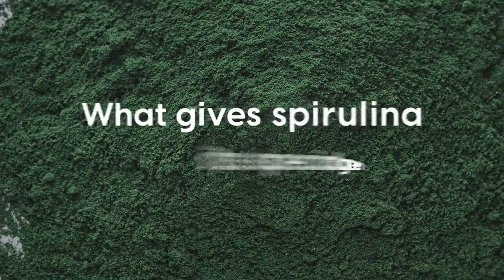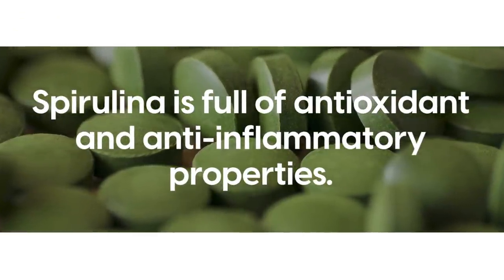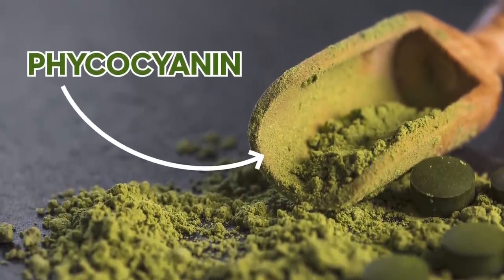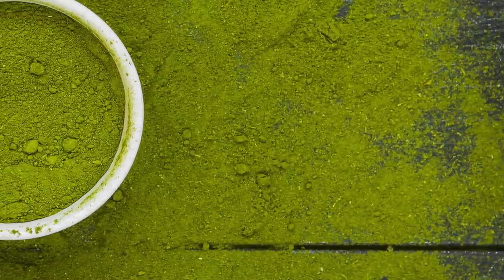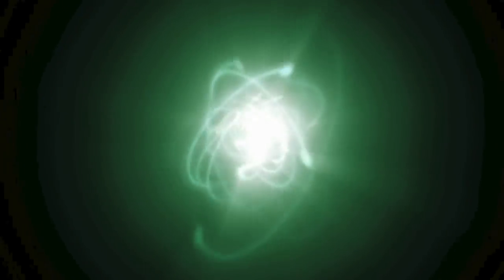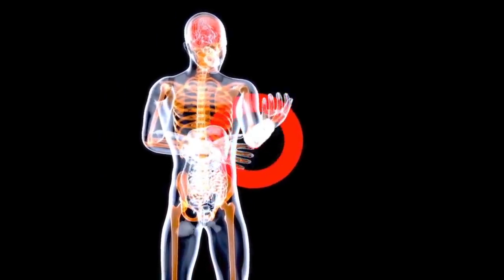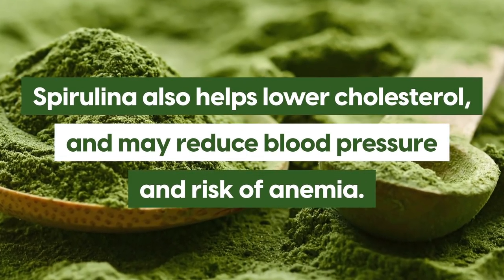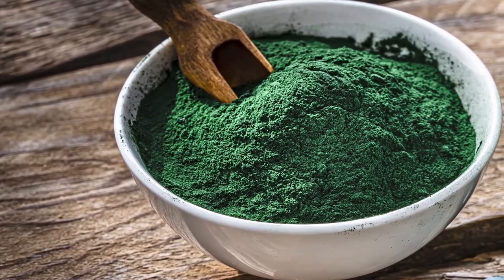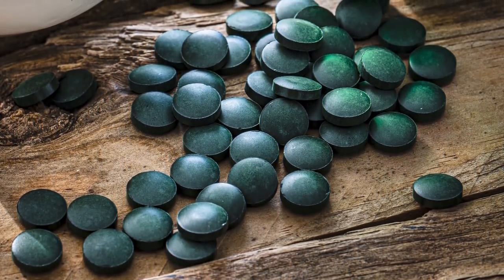Spirulina is full of antioxidant and anti-inflammatory properties. It has a special antioxidant called phycocyanin, which gives it its amazing green color and is the main active compound in this superfood. Phycocyanin helps to fight free radicals and reduces the production of inflammatory signaling molecules. Spirulina also helps lower cholesterol and may reduce blood pressure and risk of anemia. The green powder is great to add to smoothies, sprinkle over salads, or mix into soups — and it even comes in a convenient pill form.